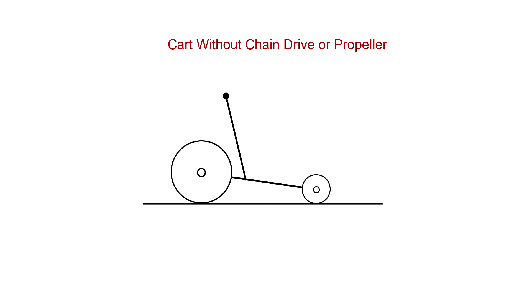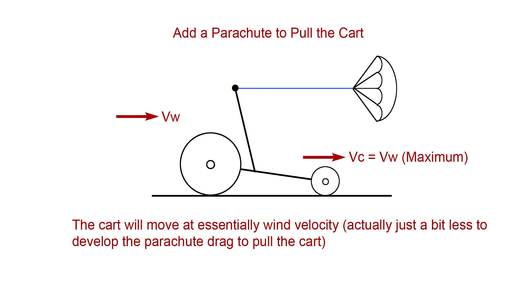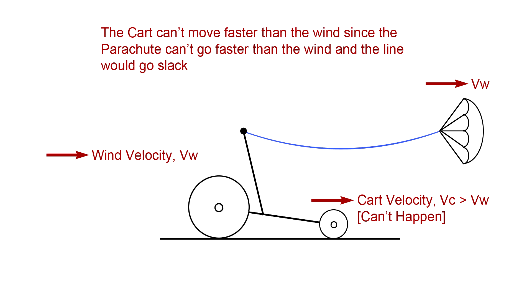Let's start with the conceptual model. Here's a stripped-down version of Blackbird that doesn't include the chain drive or propeller. Add a line to pull the cart, and connect it to a parachute that's large enough to travel essentially at wind velocity. The parachute is pushed by the tailwind, which has a velocity of Vw, and the cart moves at velocity Vc, which is equal to Vw and can't be greater. If the cart went faster than the wind, it would overtake the parachute and the line would go slack. But we want the cart to go faster than the wind, so say we devise a way for the cart to haul in the line, pulling the cart toward the parachute. Let's use a winch drum mounted to the wheel's axle to do this.